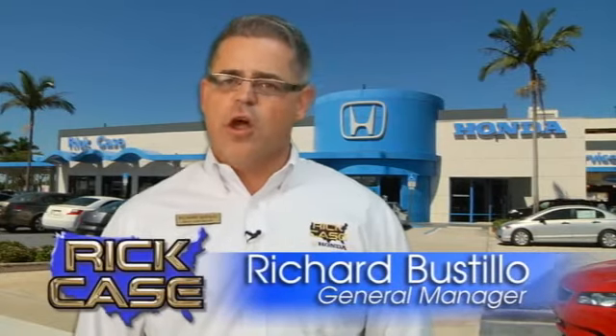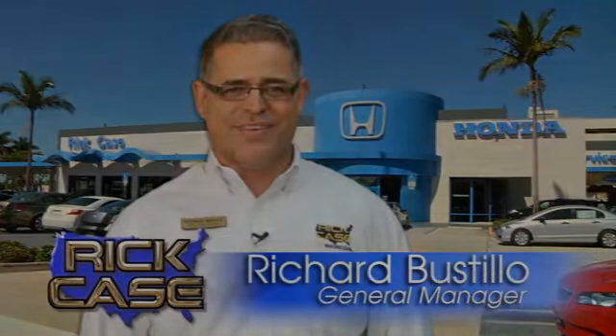This is just one of the dozens of great values you'll find here at the Rick Case Honda Pre-owned Superstore on I-75 in Griffin Road.